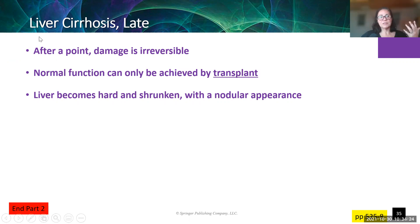In that case, if somebody is in that irreversible stage, normal function can only be achieved by transplant — either from a living donor or from somebody who died. In late-stage cirrhosis, the liver becomes hard, gets smaller, and becomes nodular. A healthy liver is kind of smooth on the outside, and this is not that.